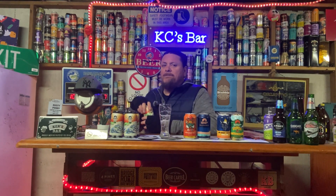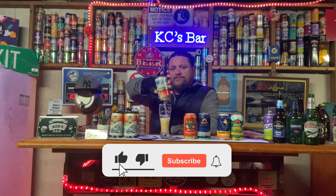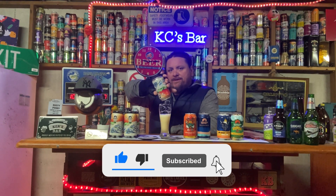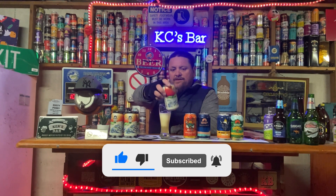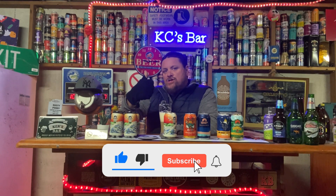Thanks for joining me on another episode of KC's Beer Room. Don't forget to like, subscribe, and if you feel like it, share it with your mates.